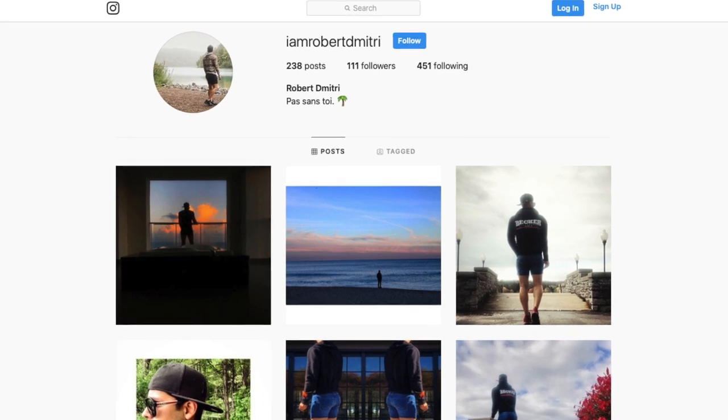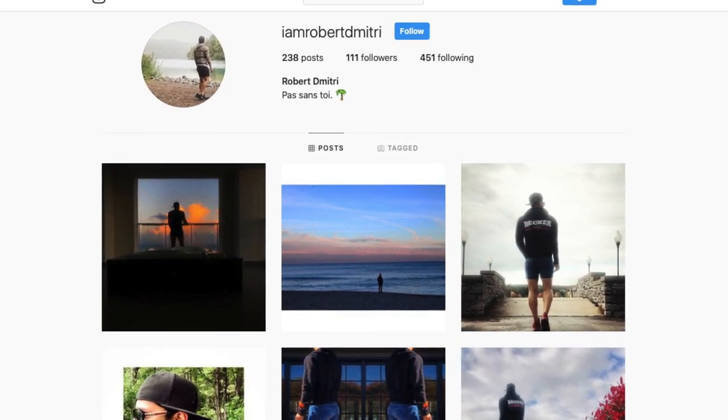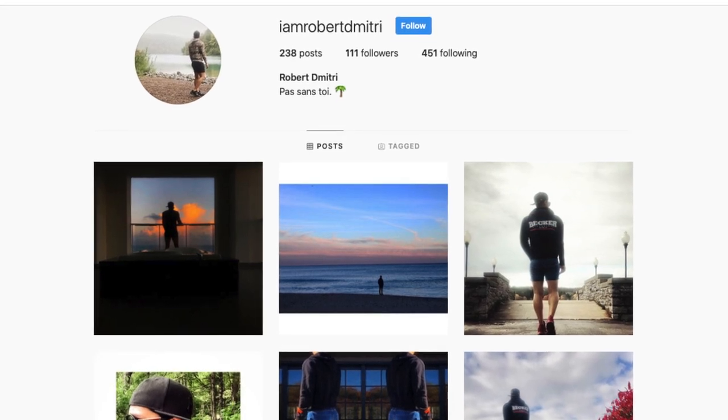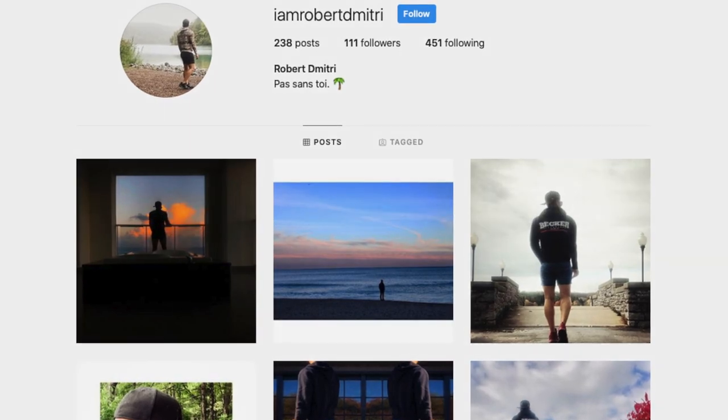Thank you so much for checking out this video. I hope to see you in my next one. For more style and lifestyle inspiration, definitely check me out on Instagram at IamRobertDimitri. I'll see you next time. Peace!